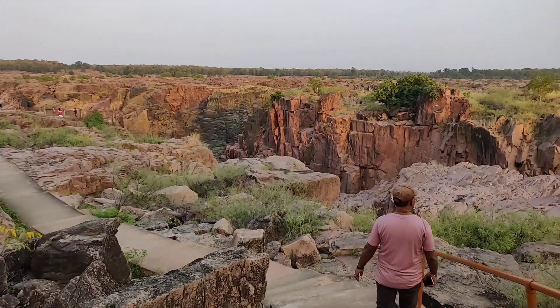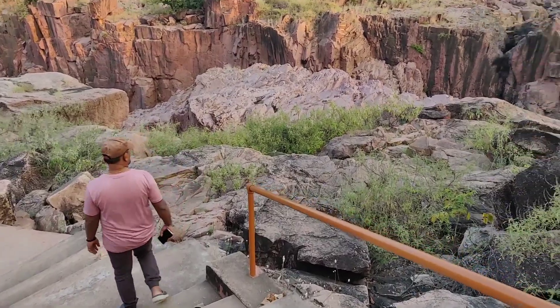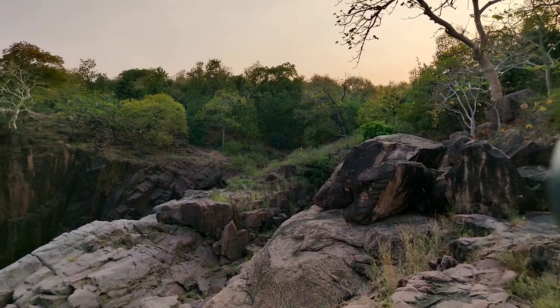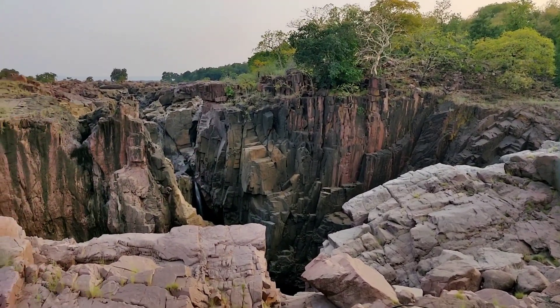The Ken River forms a 5 km long and 30 m deep canyon made of pure crystalline granite in varying shades of colors, ranging from pink and red to grey.